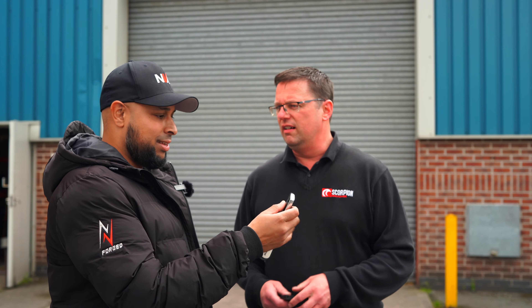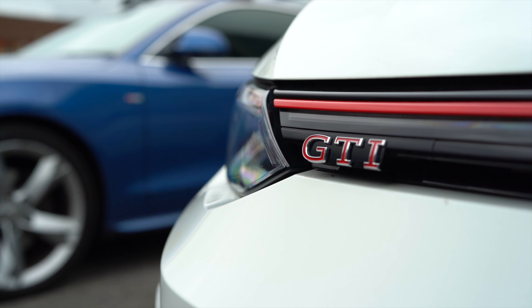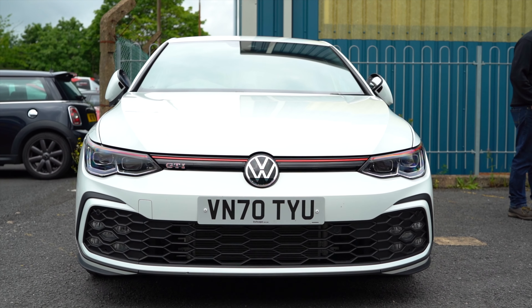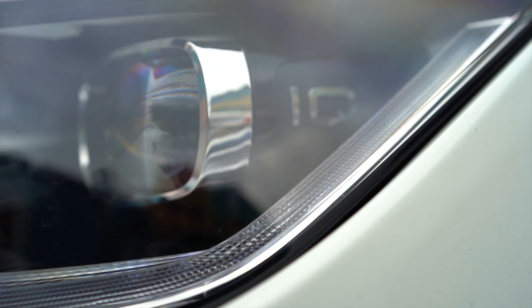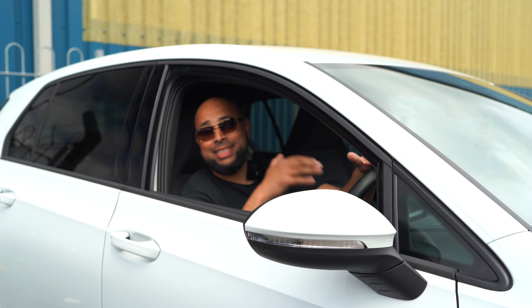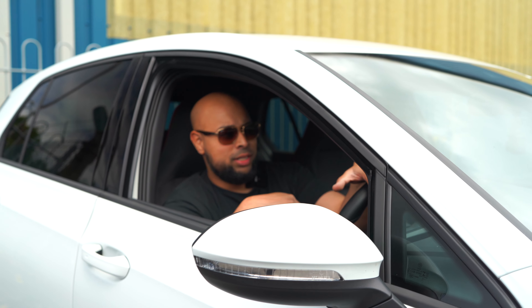So, thanks again - look after the car. They've given us back a Golf GTI as a loan car, so it'll be interesting to give you guys a little review on the Mark 8 GTI. So much easier getting in a Golf compared to the M3! It's a Mark 8 GTI DSG with a Scorpion cat-back exhaust on there, so I'll do a little review for you guys.